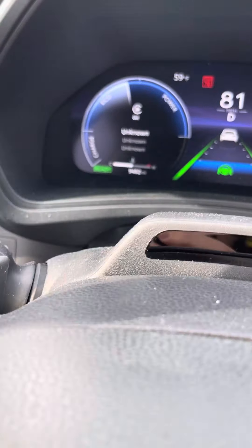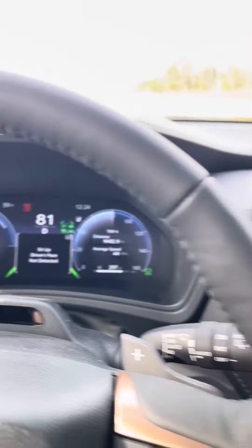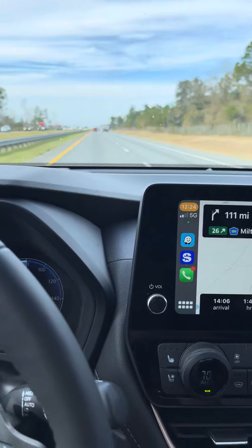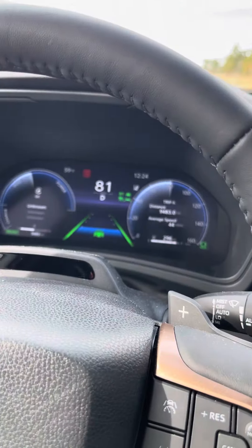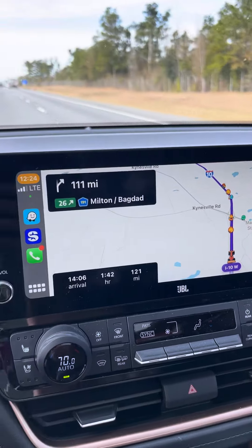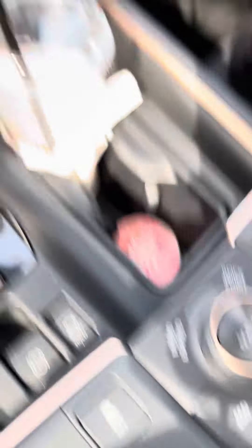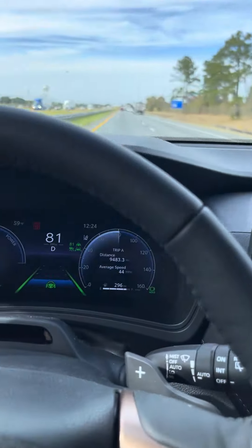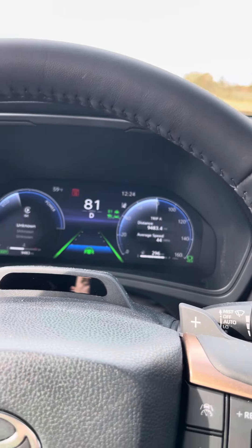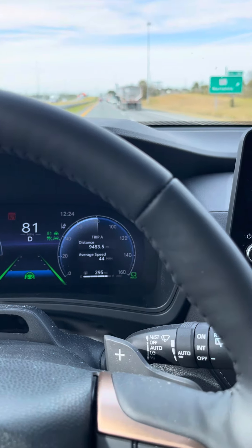Still doing great, super comfortable. Going in for service — mileage is where it's at. We're going to get the oil change and tire rotation done. I've got another video on this coming about the drive modes — what happens and what it does with the drivetrain. Remember, there's no connection to the back; it's only an electric motor.